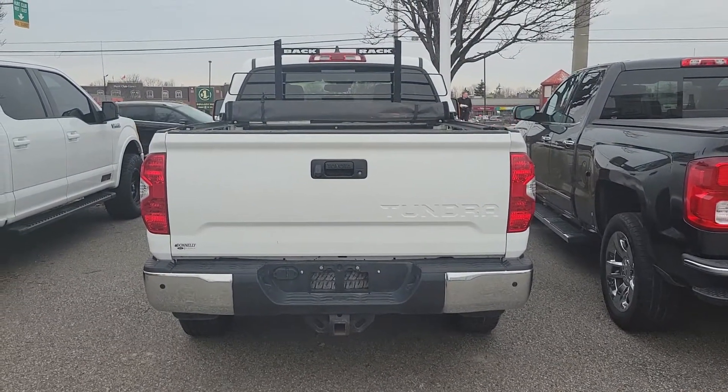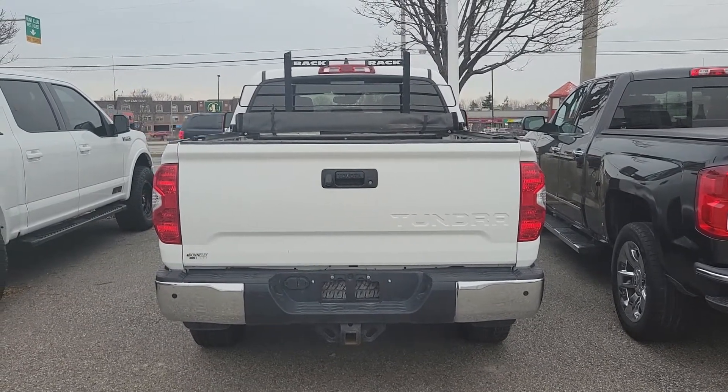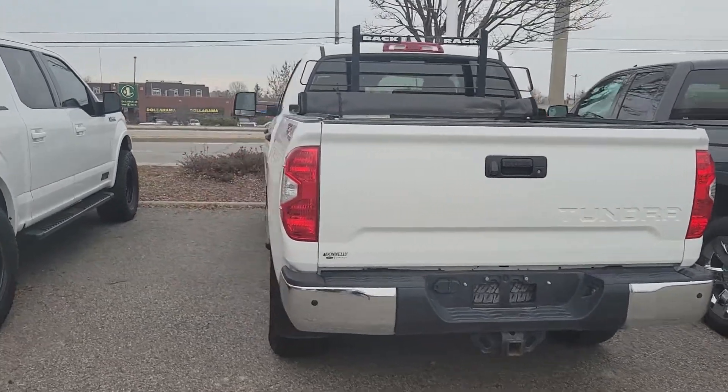Good afternoon Cagney. It's John Puttycomb here at Donnelly Ford. Thank you for your information on your 2016. Here is the 2020 — I'm going to do a quick personalized video on it for you.